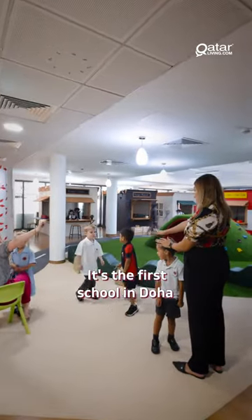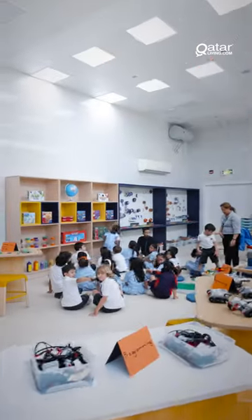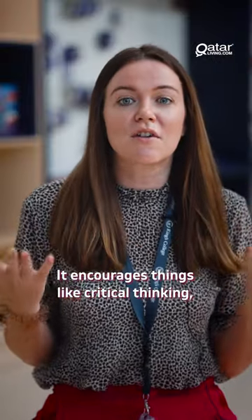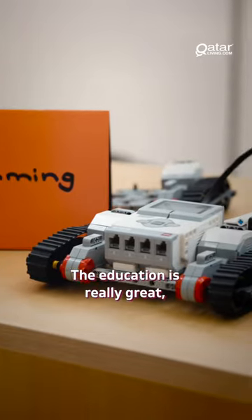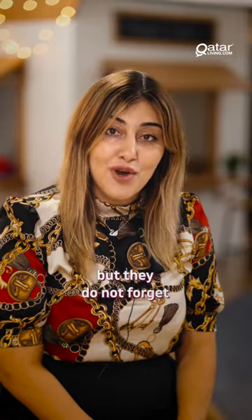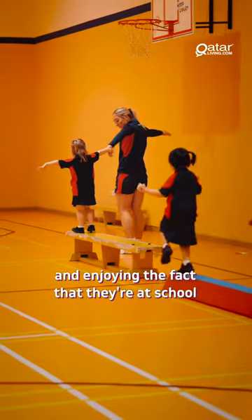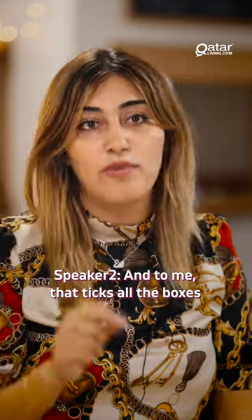It's the first school in Doha to actually have a separate Pre-Prep school. Our STEAM Hub provides an integrated approach to education. It encourages things like critical thinking, problem-solving and creativity. The education is really great, but they do not forget about making the kids actually have fun and enjoying the fact that they're at school. And to me, that ticks all the boxes.